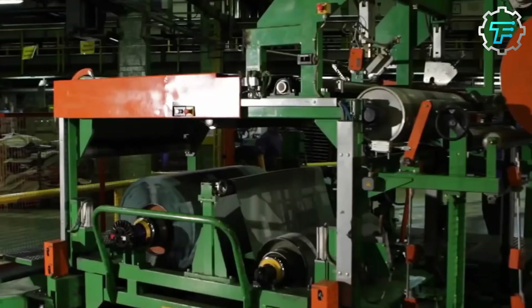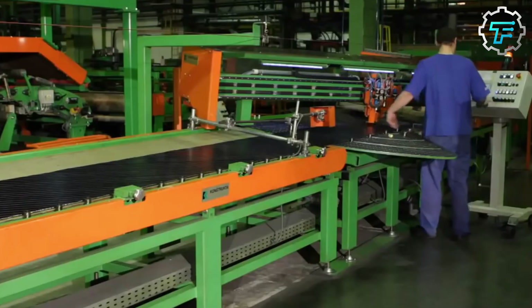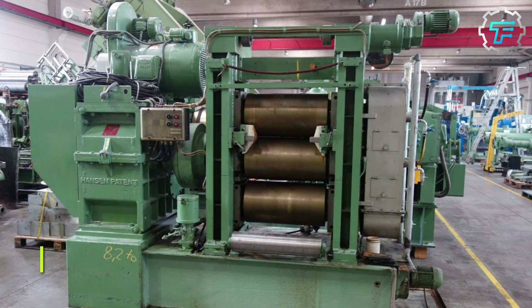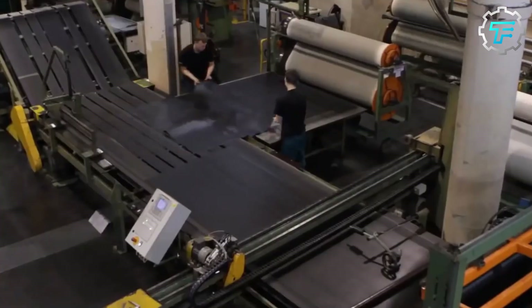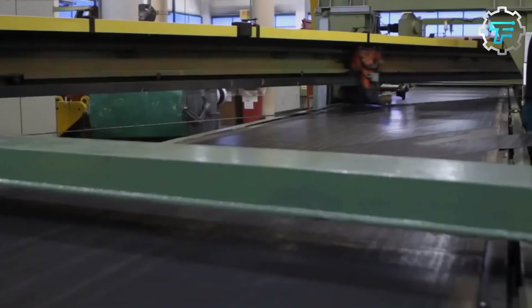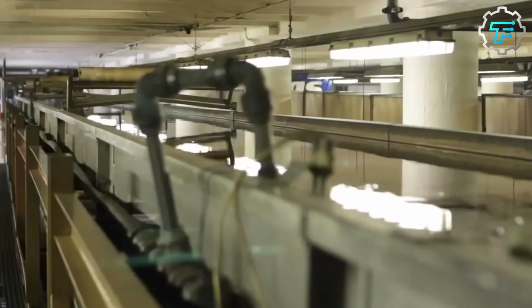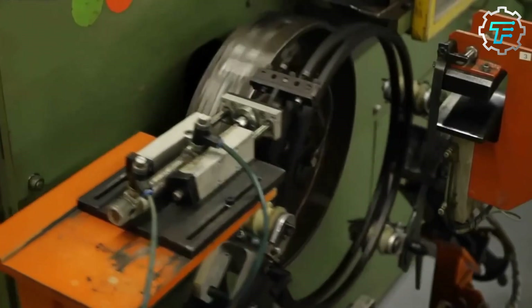Meanwhile, another machine produces rubber fabrics, which will be used to cover the rubber goo since they are not sturdy enough on their own to provide the balance that tires are known to have. These rubber fabrics are produced using a machine called the calendar. These calendars are supplied with fabric, and then rubber fibers from two sets of rollers are woven into the fibers of this fabric, thus producing the rubber fabric. Depending on the kind of calendar, the fabric used can be of different types — it could be made of polyester fibers or steel rods, however polyester is more commonly used.